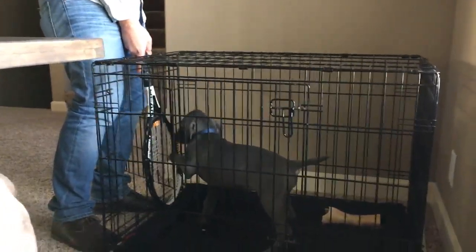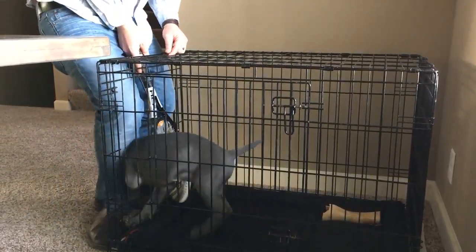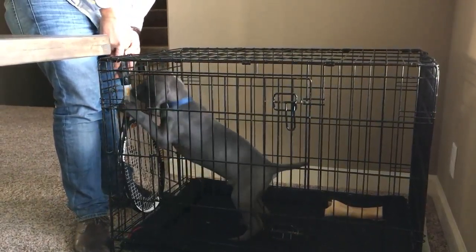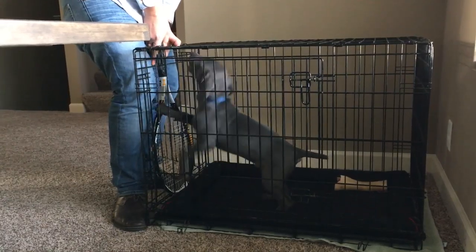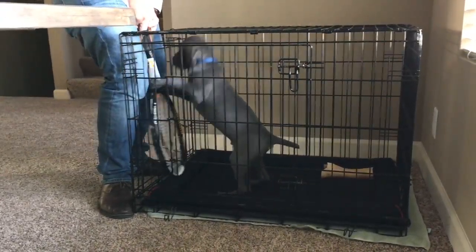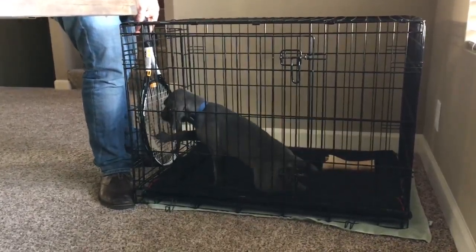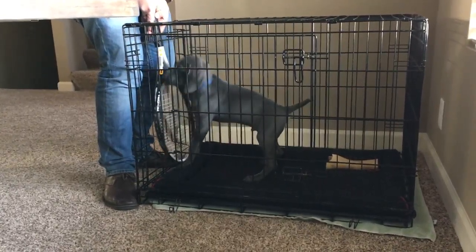The first couple of times you do this, sometimes the dog won't leave the kennel — you just spent half an hour saying he can't leave, now you're saying he can. Well, he can leave when you tell him he can leave, but when you say no, it's no. He'll figure it out — the first couple of times he'll be really persistent, but after a while he realizes: as soon as I lay down, they let me out of the kennel. The first couple times, let him out right away. Once he starts laying down within 15 seconds, then we start adding time.